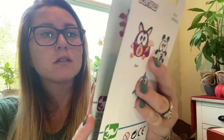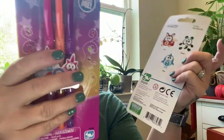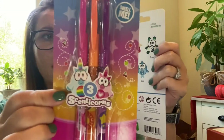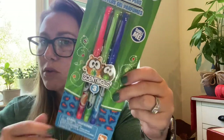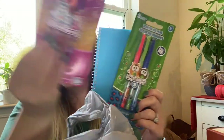I also found scented pens to go with the notebooks. The first pack is called Scented Corns — orange, purple, and pink — and the second is Scented Animals in red, green, and blue. I'll pair one set with each notebook. My daughter and niece both love to draw, and my niece is at the age where she's keeping a diary, so I thought that would be really cute.